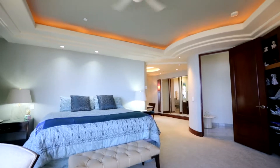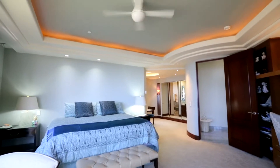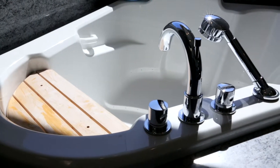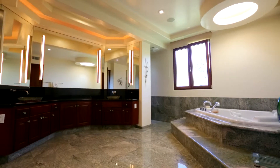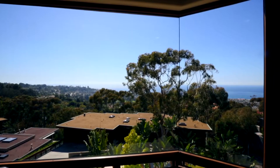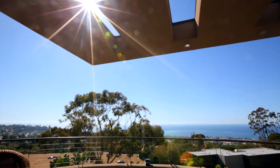Take the elevator upstairs where you enter into one of two master suites, complete with a jacuzzi tub, walk-in shower, luxurious his and her bath vanities, and of course plenty of windows to showcase the panoramic ocean and canyon views.